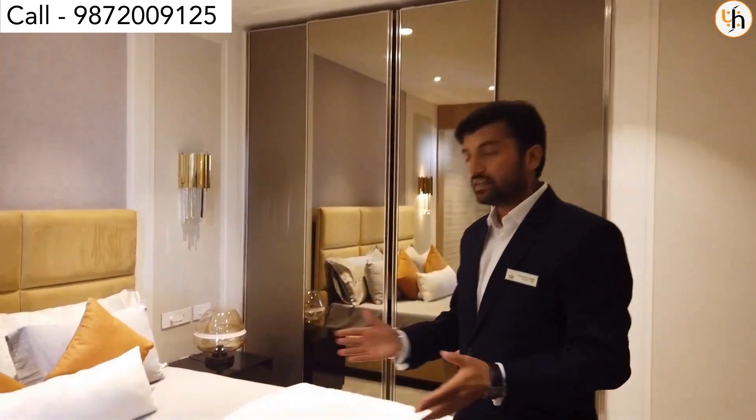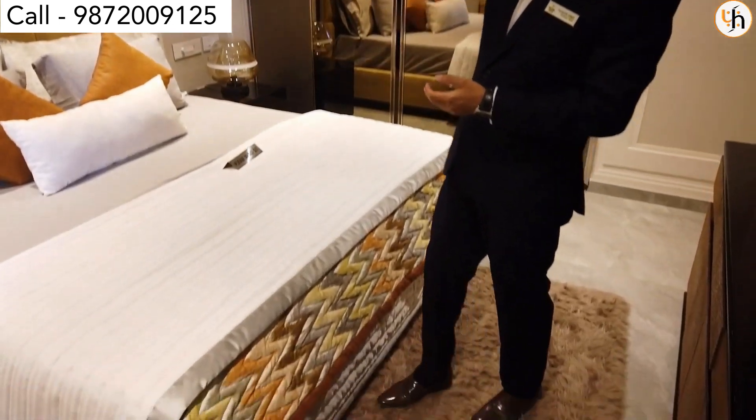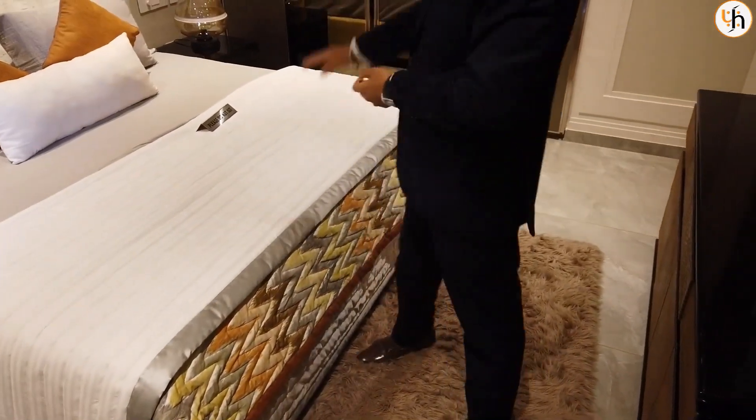This is our first bedroom — the guest room. In this room you will get a fall ceiling, LED lights, wall drops, window green mirror, and liquid glass.